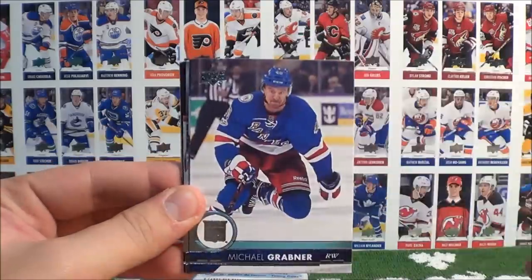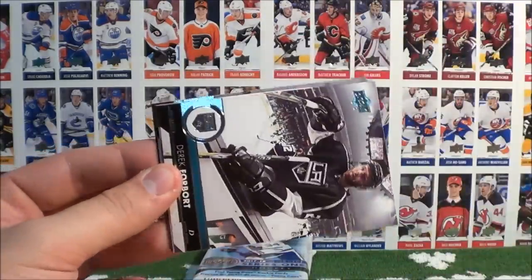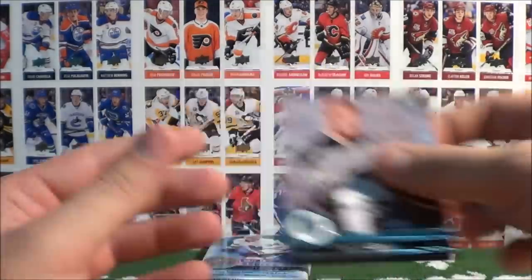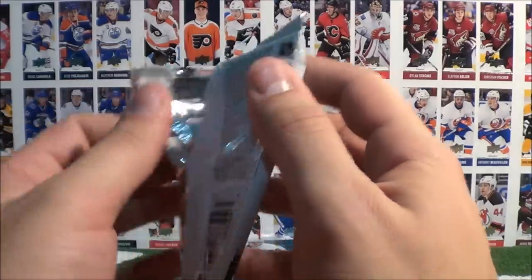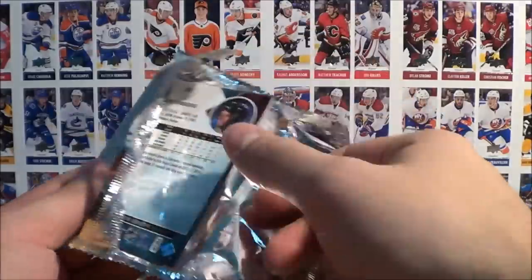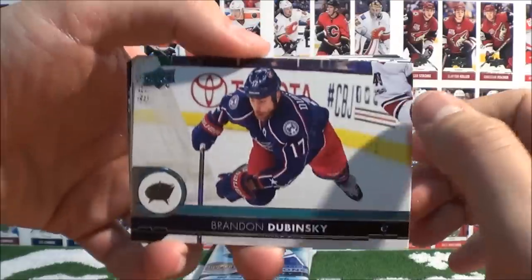McNabb, Brodziak, Grabner, UD Canvas of Brad Marchand, Forbert, Filppula, Garrison, and Lewis. Sets can get expensive to collect, especially if you don't hit those Young Guns. Personally I didn't hit the Matthews — I had to trade for one, also bought one, and I still don't have McDavid Young Guns.